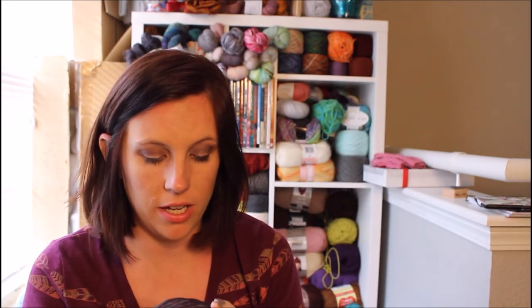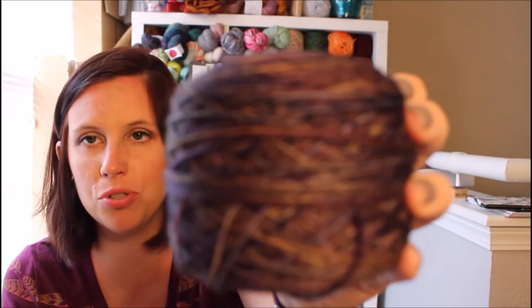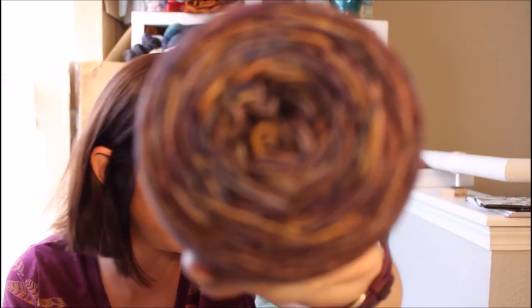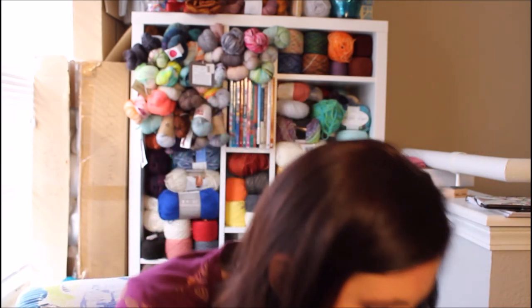I have another sock yarn that did not come with a ball band — it's very deep jewel tones, deep blues, purples, and greens. I have no idea what this is, but I saw it and said yes please. Then I also found Patons Kroy Socks in the FX cascade colors, which is just blues — pretty nice. And more Noro Silk Garden that is definitely my colors.